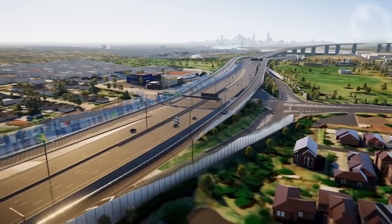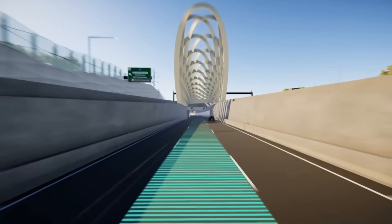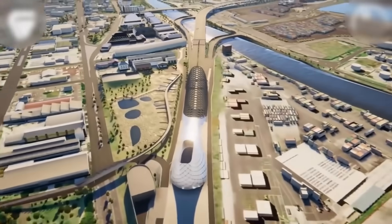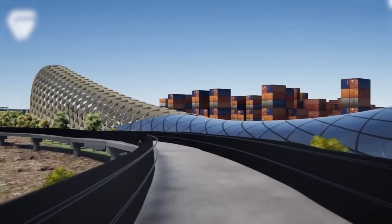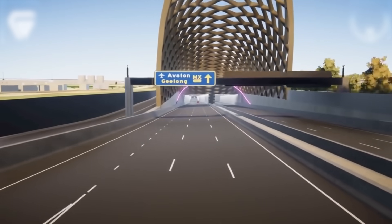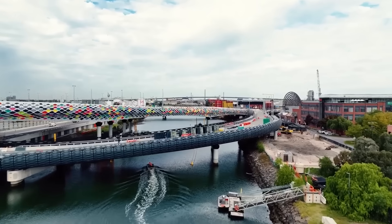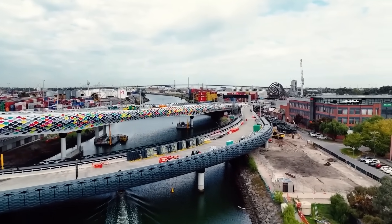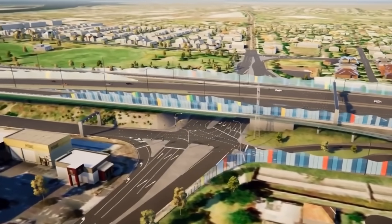The design of these new structures is just as impressive as their construction. The new Maribyrnong River Bridge and the tunnel entrances feature stunning architectural elements that honour the area's history. The Northern Tunnel Portal is adorned with a massive, intricate timber net structure that stands 38 metres tall, comprised of 16 arches, creating a dramatic gateway spanning all six lanes of traffic. The bridge itself features a unique cladding with a pattern inspired by eel traps and fish scales, a nod to the area's rich Aboriginal heritage and maritime past.